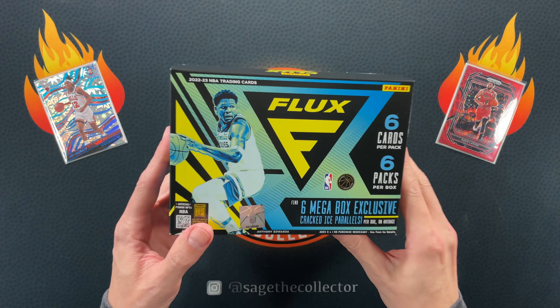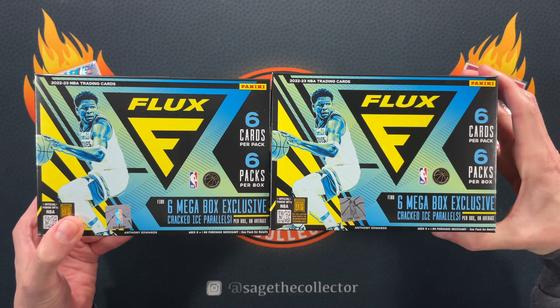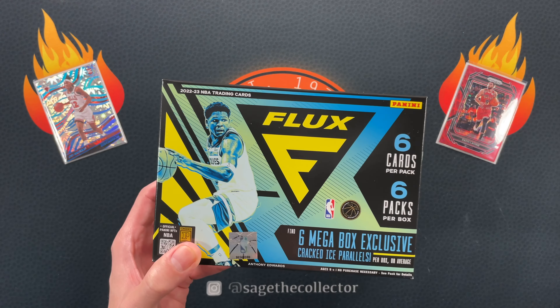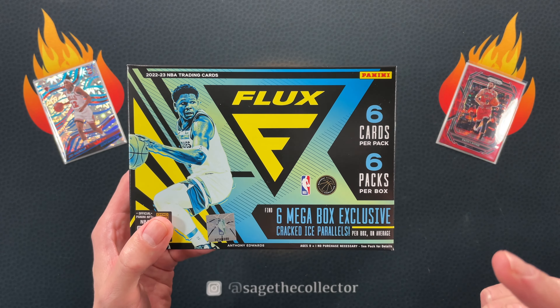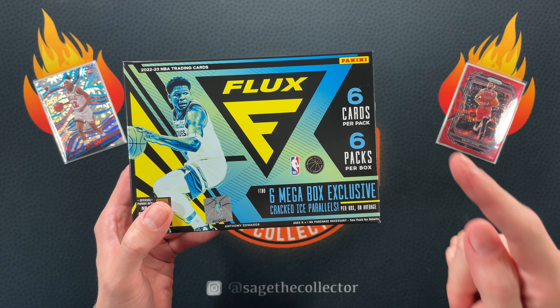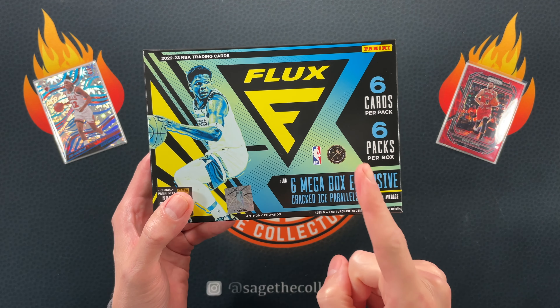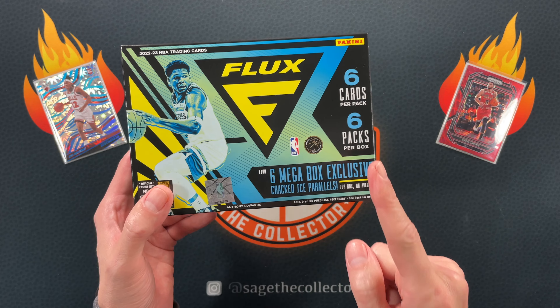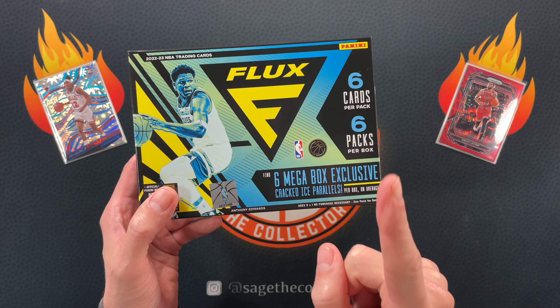How's it going everybody, Sage the Collector back with not one but two of the brand new 2022 Flux mega boxes. These only have 36 cards and they are 60 bucks. So these better be really special megas, because that is a dollar 67 a card. Prism megas were 60 bucks for 60 cards, which is only a dollar per card.